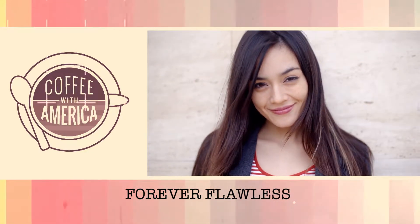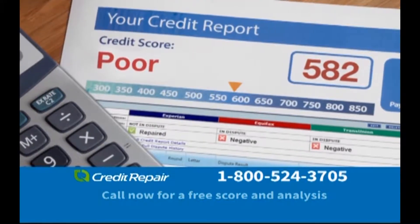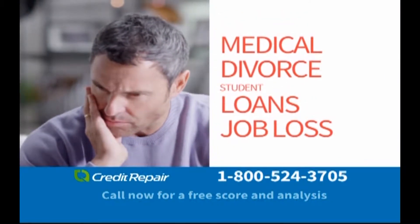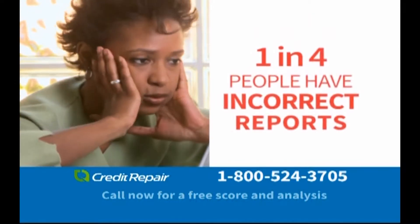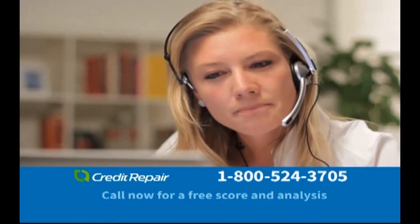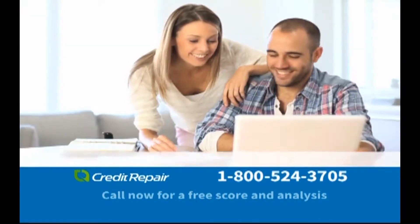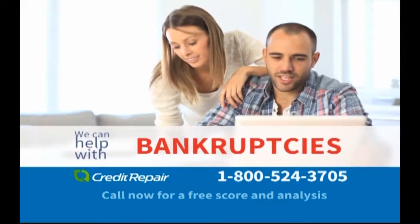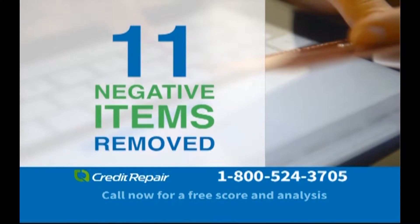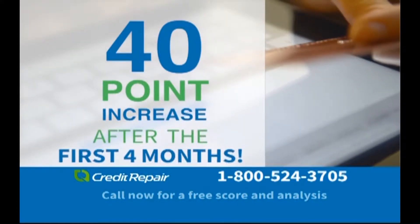Have you been denied credit or hit with high interest rates? A low credit score happens to many of us, especially if you've struggled with medical bills, divorce, student loans, job loss, and more. Millions of people are victims of incorrect items on their credit reports and don't even know it, leading to a lower credit score. That's why you need Credit Repair Now. We'll communicate with your creditors and the credit bureaus to address unfairly reported items — late payments, collections, charge-offs, and even bankruptcies. Our proven process has resulted in past clients seeing, on average, 11 negative items removed from their credit report and a 40-point increase after the first four months in our program.